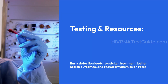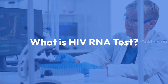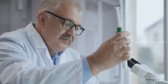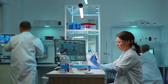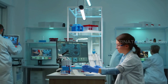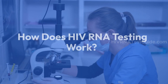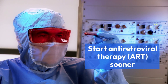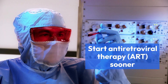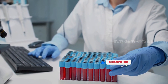Early detection leads to quicker treatment, better health outcomes, and reduced transmission rates. The HIV RNA test, also known as a viral load test, measures the amount of HIV in your blood. It is incredibly sensitive and can detect the virus early on, even before your body produces antibodies. This early detection is crucial for initiating timely treatment and managing the virus effectively. The test works by detecting the genetic material of the virus directly, allowing healthcare providers to start antiretroviral therapy sooner. Early intervention can lead to better health outcomes and a reduced chance of the virus progressing to AIDS.